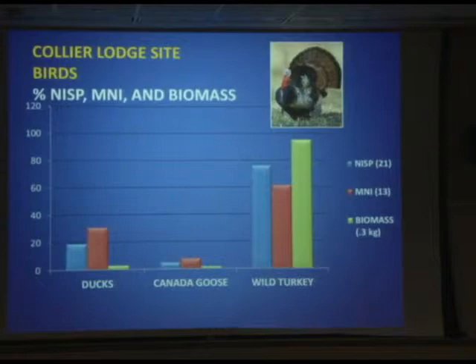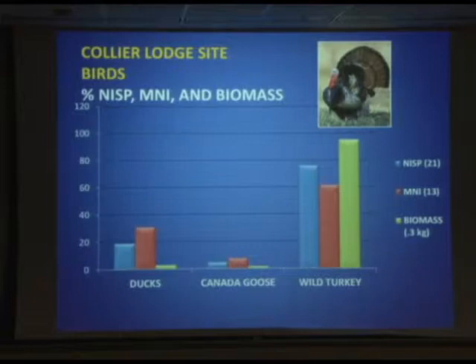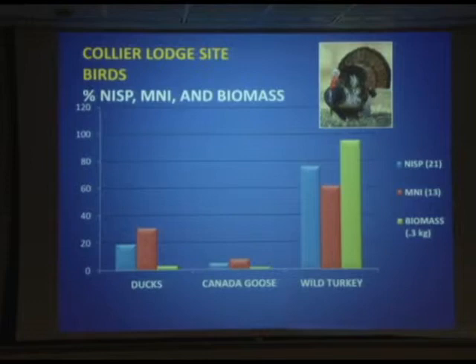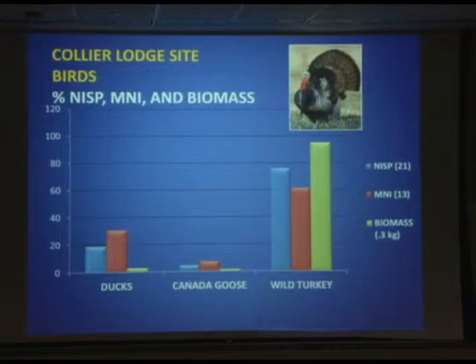Bird remains are underrepresented — a common situation. A lot of people think it's because bird bones are fragile, but that's not the only reason. Canada goose, turkey, and trumpeter swan bones are pretty rugged and preserve quite well. At Collier Lodge, we've got ducks and Canada goose, but most of the birds we're identifying are wild turkey, showing they're going after terrestrial birds. Perhaps this is a reflection of seasonality — maybe ducks and geese weren't migrating through at the time when the site was inhabited. Turkey is by far the most important and most commonly encountered bird at the site.